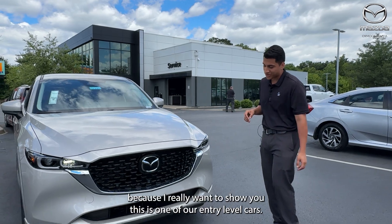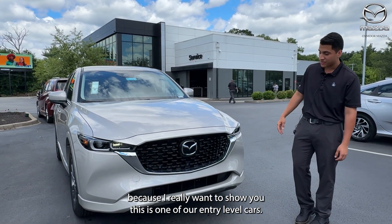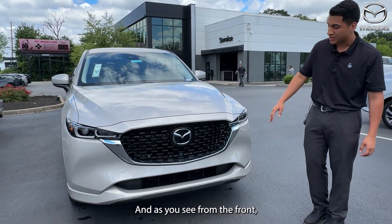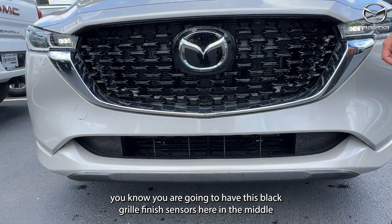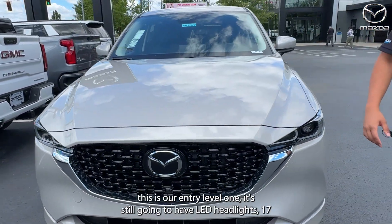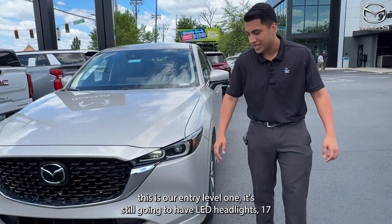This is the 2024 Select CX-5. I brought this one up because I really wanted to show you this is one of our entry-level CX-5s. As you can see from the front, you're going to have this black grille finish, sensors here in the middle, and even though this is our entry-level model, you're still going to have LED headlights.